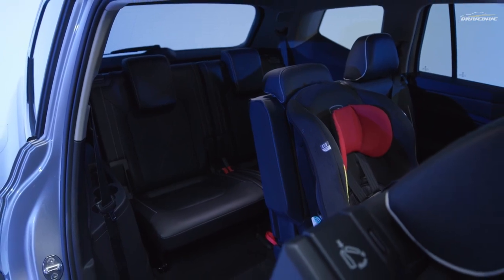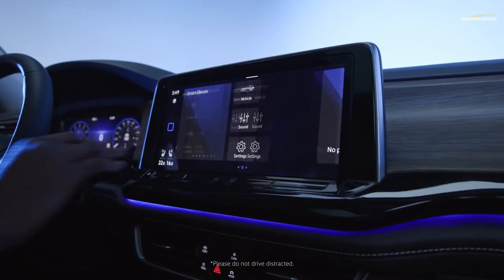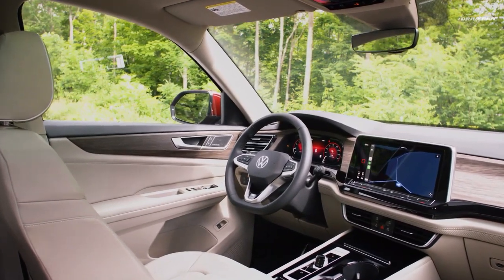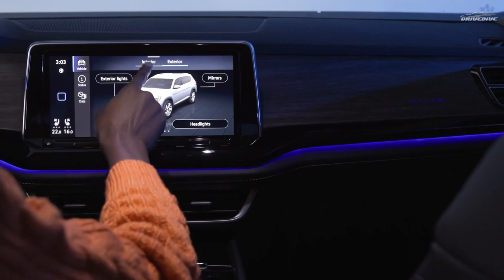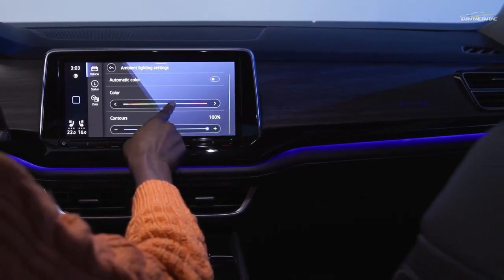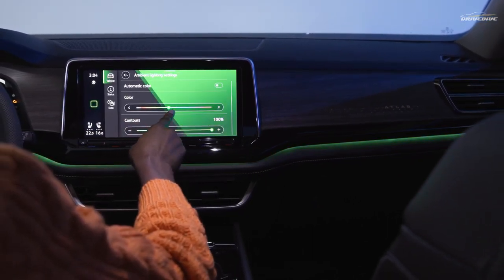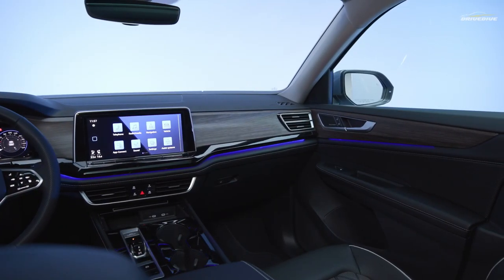Regardless of the trim you pick, the Atlas is well-connected and equipped to amuse. Standard features include a wireless phone charger, a six-speaker sound system, a 12.0-inch infotainment display with Apple CarPlay and Android Auto support, and six USB-C connections with 45 watts of charging capacity. Sadly, it is missing the volume and tuning knobs, which make using the radio system simpler.